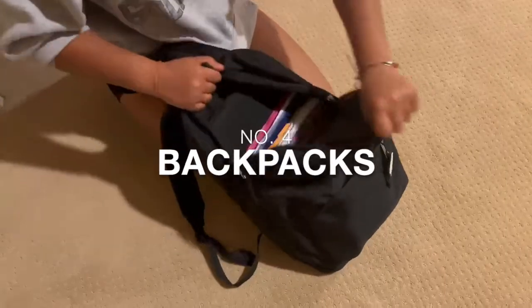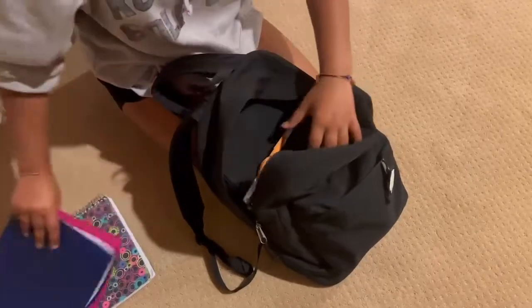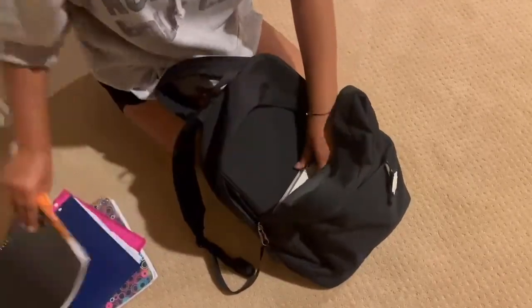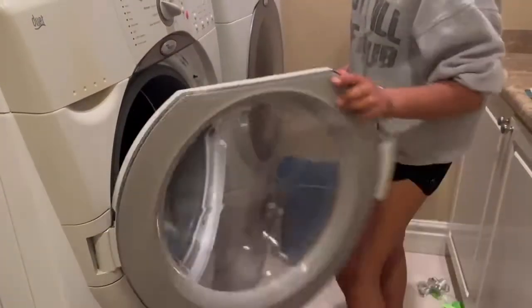Number four: backpack. School bags get thrown around, tossed on the floor, and touched by dirty hands all day. The best way to keep your bag clean is to take out and disinfect all the items inside, then either toss the bag in a laundry machine or spot clean it, depending on the brand.